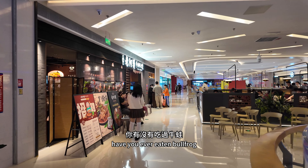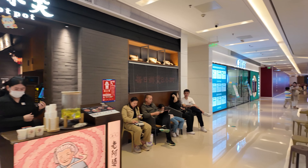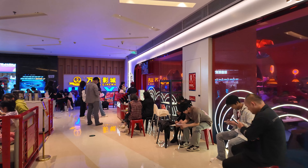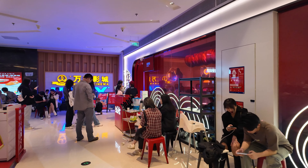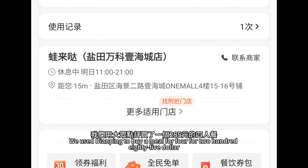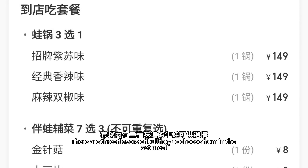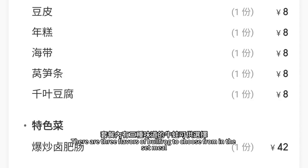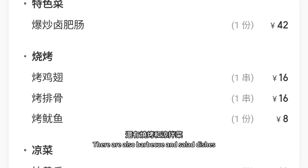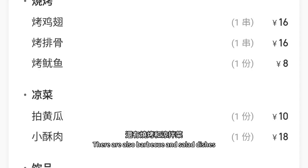Have you ever eaten bullfrog? It has almost the same texture as chicken. We used Daimping to buy a meal for 4 people at 285 yuan. There are three flavors of bullfrog to choose from in the set meal, as well as BBQ and salad dishes, and drinks.